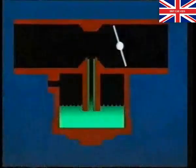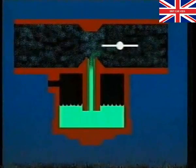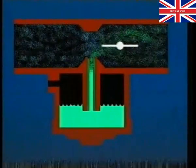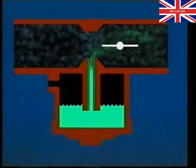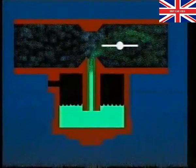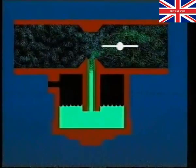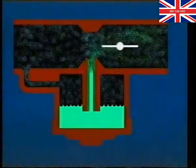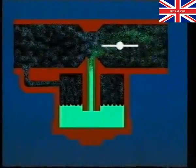A carburetor works on the principle that pressure within the float chamber is higher than that in the venturi whilst the engine is running. This allows fuel to be drawn from the float chamber into the engine. With turbo carburetors, the same rule must also apply. It's for this reason that the float chamber is also open to turbo boost pressure. The venturi effect means that air pressure around the jet orifice is always lower than the float chamber.